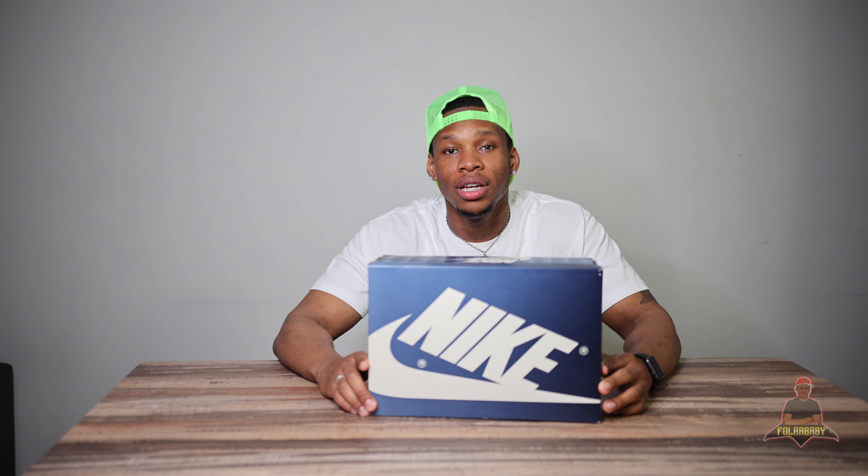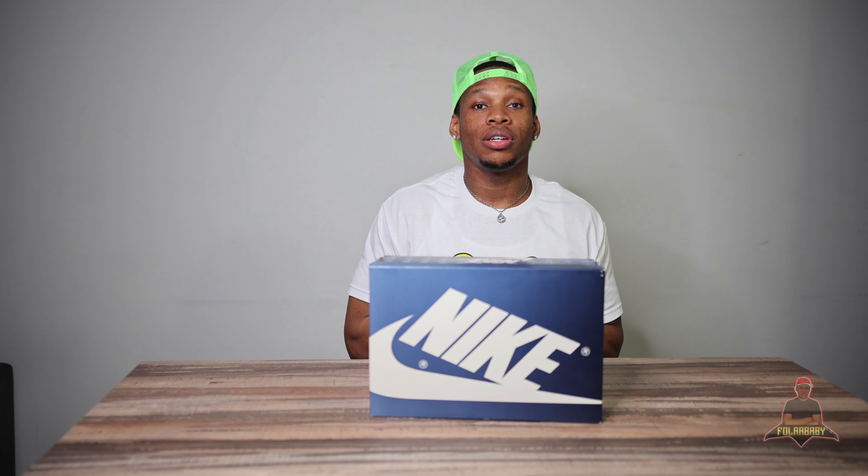Hey, what's up YouTube, it's your boy Follow Baby checking in and I'm back with another review. Today I'll be reviewing the Air Jordan One Trophy Room. The Air Jordan One Trophy Room was released just this past All-Star Weekend, February 2021 — the exact date was February 15th. It was released on the Trophy Room's official website, but I got mine from a very special person who I will not be disclosing the information on for their reputation. Let's get into it.